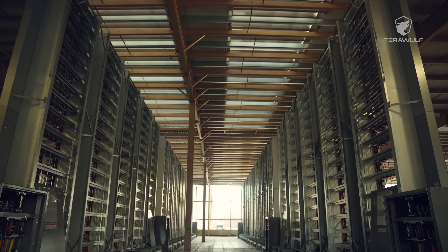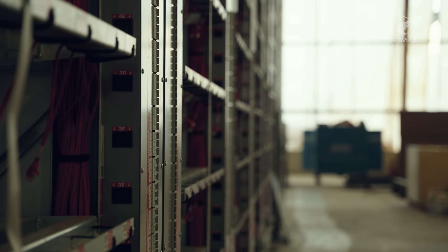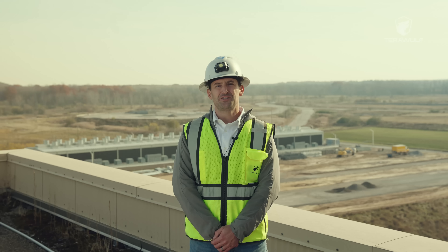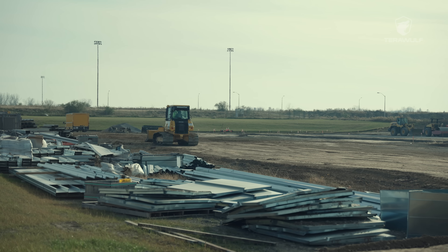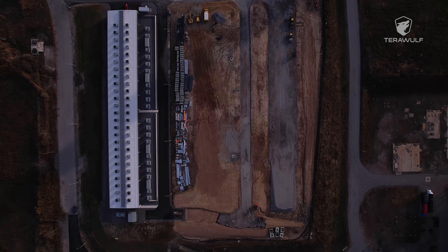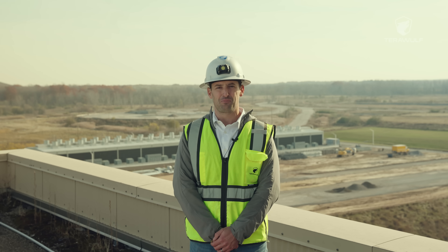We couldn't be more excited with the launch of this new section of our site at Lake Mariner Data. As you can see, with the foundation being built behind me, the next expansion is already underway — Building 4 — to house over 10,000 additional miners, bringing our total operation capacity to 10 exahash. Let's turn it over to Gary Arneson for more details.